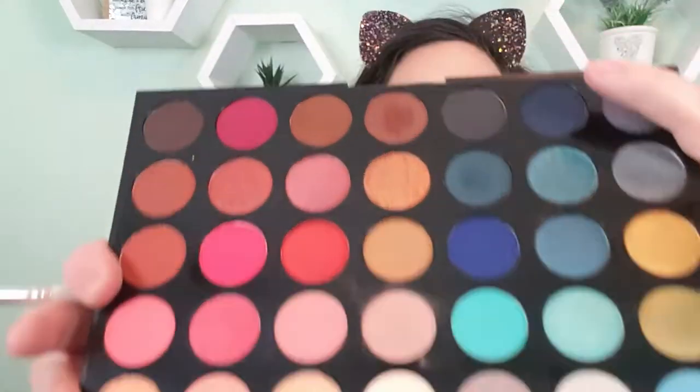I go into the shade Wave Maker, which is this really deep, dark navy blue — it's stunning — and into the outer V to deepen up. As I continue to blend it out, it's like those two blue shades together are almost creating like a purple tone, which is interesting. That's so pretty though — I like that so much.